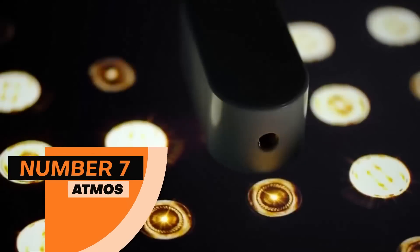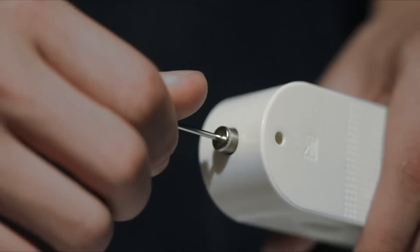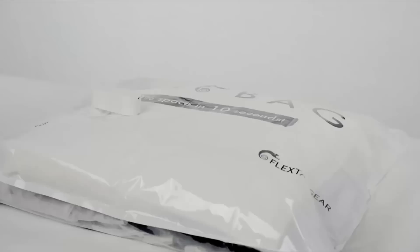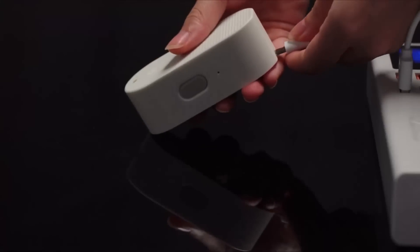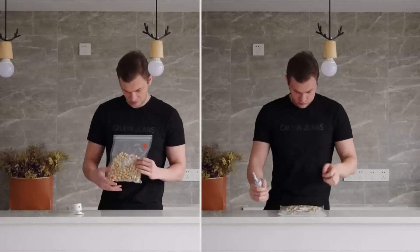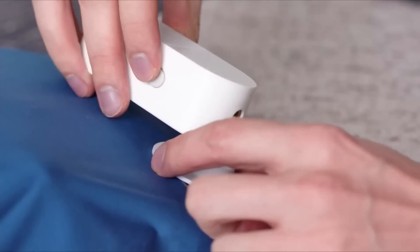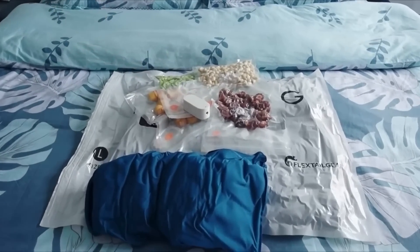Number 7: Atmos. At number 7, we have the Atmos, which is an Emergency Pumping Machine. This machine makes your pumping job very easy. It is portable and an easy way to pump air into your balls. It can also be used as a vacuum to compress clothing bags. Its battery lasts for about an hour and 10 minutes, and it takes only 3 minutes to pump. You can even use it as a vacuum to seal a range of clothing within 3 minutes. This invention saves you time when dealing with clothing.